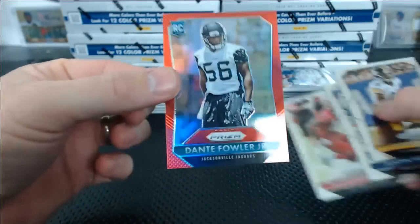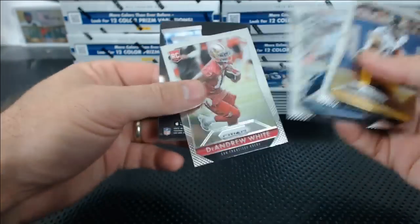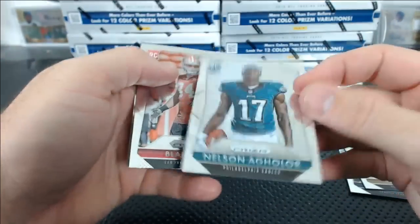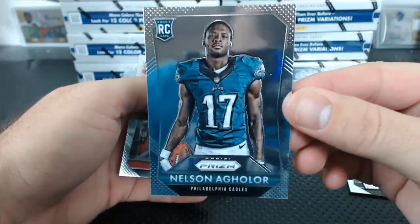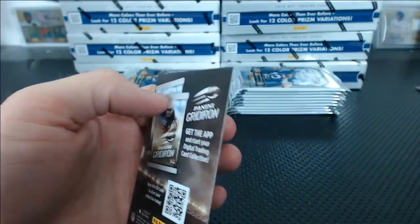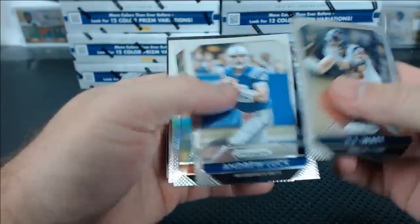These look nice actually: Garrett Grayson, Clive Walford, there he is — Florida State. We've got a Dante Fowler Jr. red, not numbered. Paper cards in every pack. What are they doing with this Gridiron thing? Is that like Topps Huddle? Nelson Agholor rookie — why is that backwards? Is that like a photo variation? I'm the worst, I never study these products ahead of time. I should totally do that, sorry I don't have time.